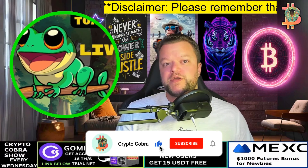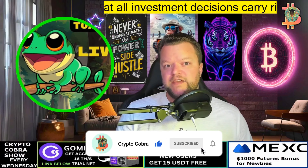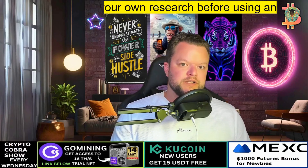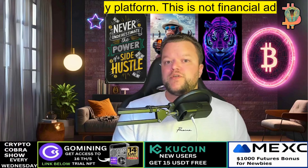Welcome back to Crypto Scobra. Today we're discovering a thriving project that's been trending lately: ToadCoin. Whether you're a seasoned investor or new to the crypto world, ToadCoin crypto is a coin to keep an eye on.